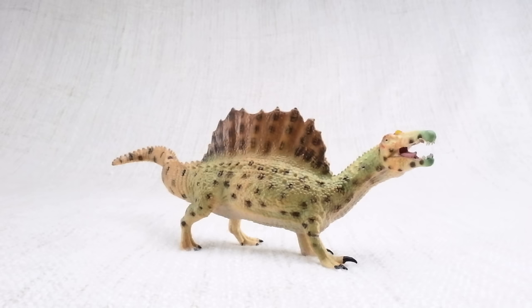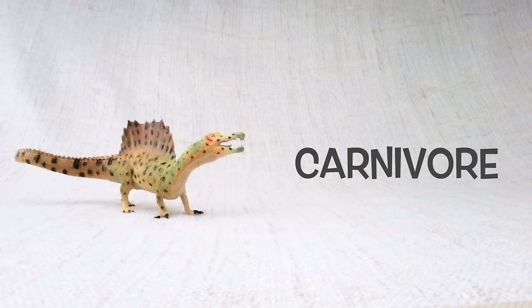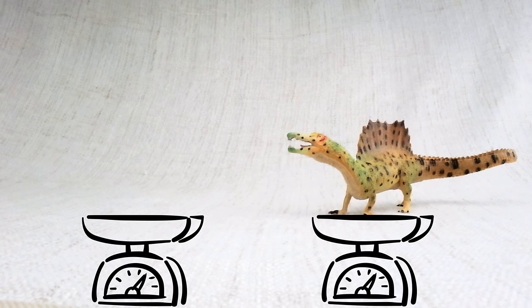Let's learn all about spinosaurus! How do you say that again? Spinosaurus. Can you say it with me? Spinosaurus. Do you know how big a spinosaurus was? It was one of the biggest carnivores — that's a meat-eating dinosaur — that ever lived. It was bigger than a T-Rex and as long as a semi-trailer truck.